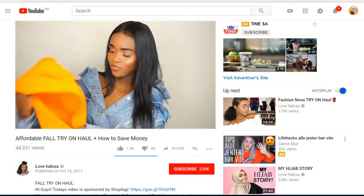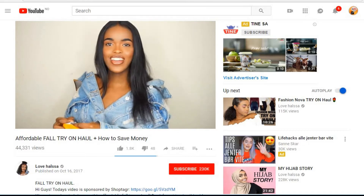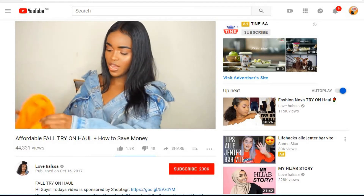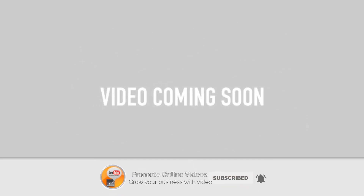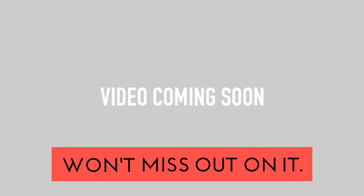Now you must be wondering how to find sponsors when you don't have that many subscribers. There are different types of sponsorships available even for small YouTube channels — you can even get free products. That's a future video I will be uploading to this YouTube channel, so click subscribe so you don't miss out on it when it's uploaded.